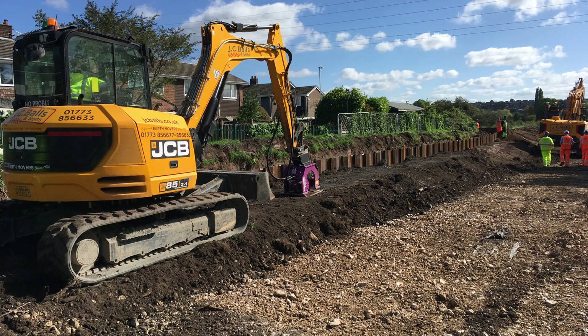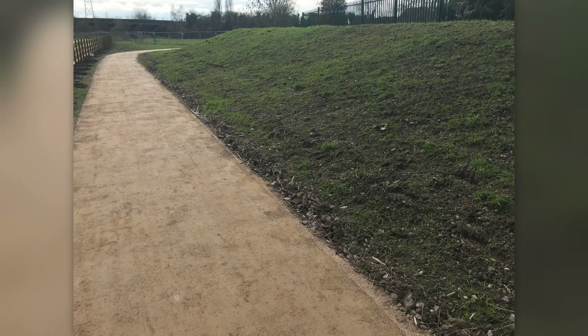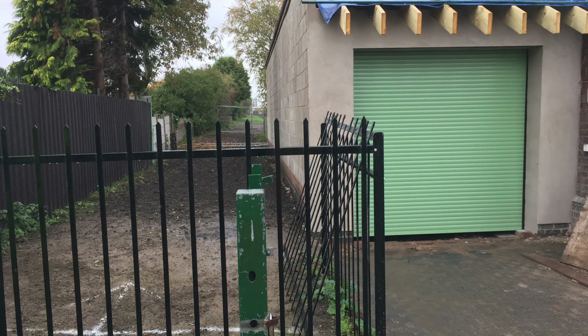Hello, my name's Jamie Rogers. I'm a project manager on the Burton Flood Risk Management Scheme. We constructed a sheet-piled embankment along the length of Blackpool Street, including fencing and demarcation posts to stop encroachment onto the embankment, as well as cattle using the area.